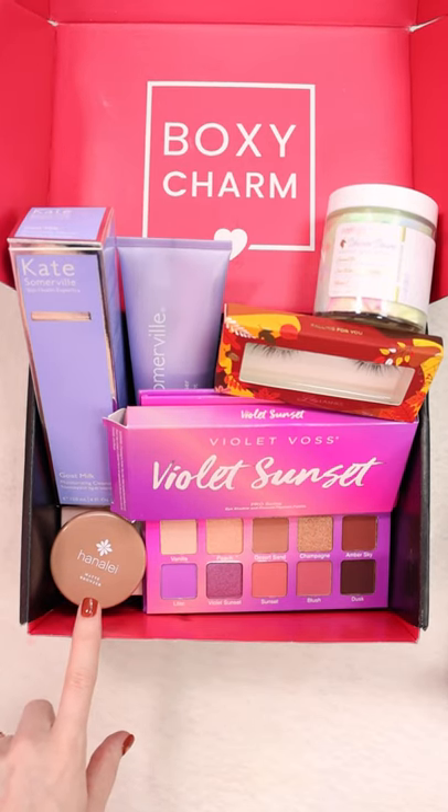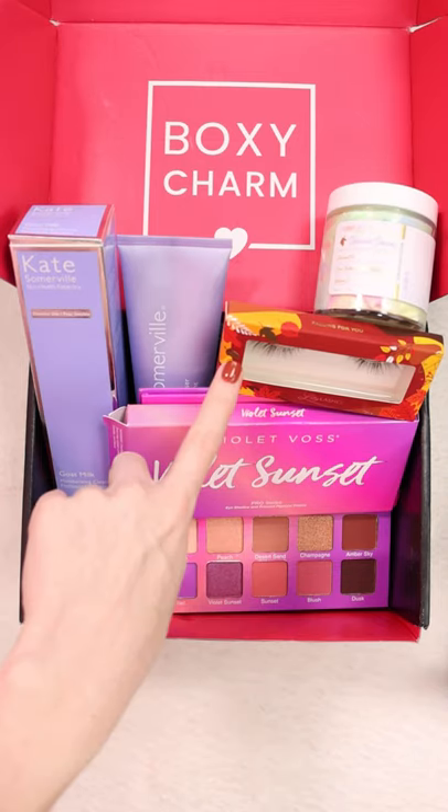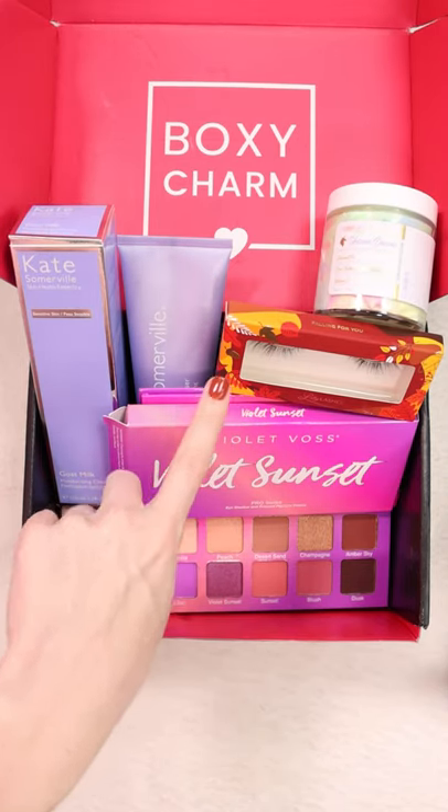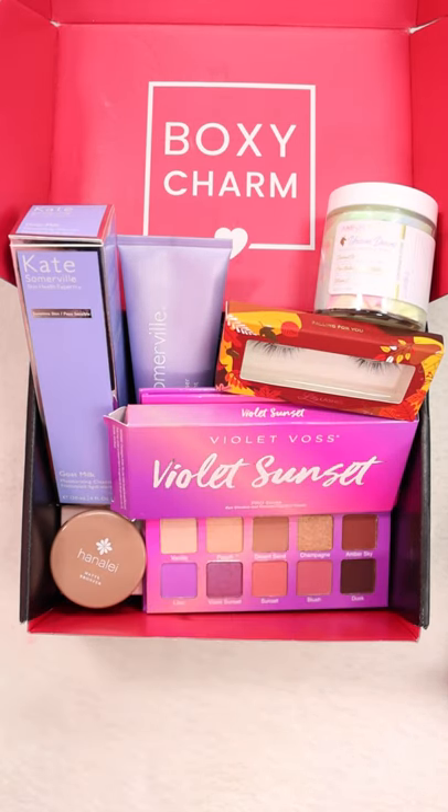Here's everything I got in the box. The bronzer is $25, the cleanser is $40, the Lily Lashes are $28, the Violet Voss Palette is $37, and the Body Butter is $20. I would say this is probably the best box that I've gotten in a really long time. I am super happy with it.